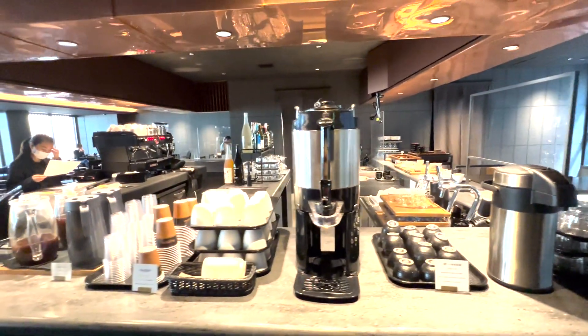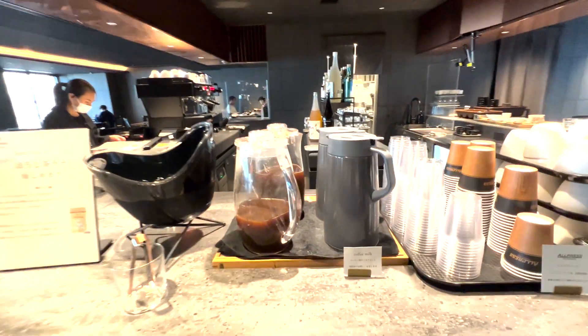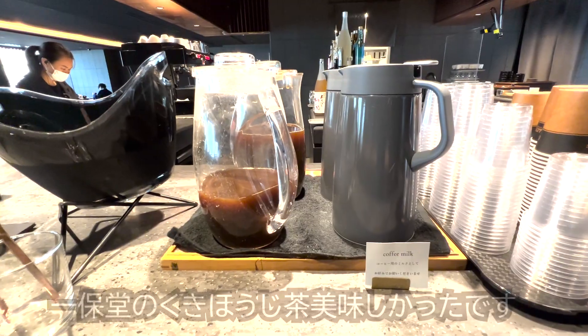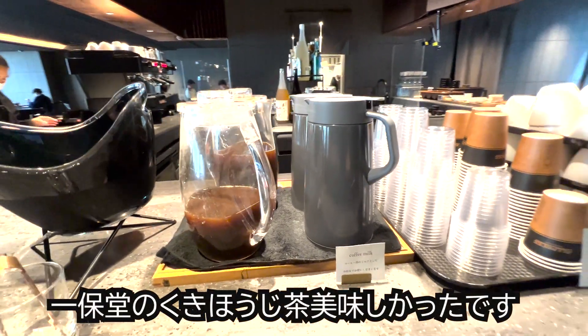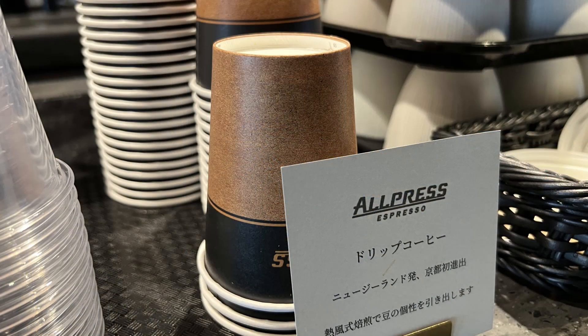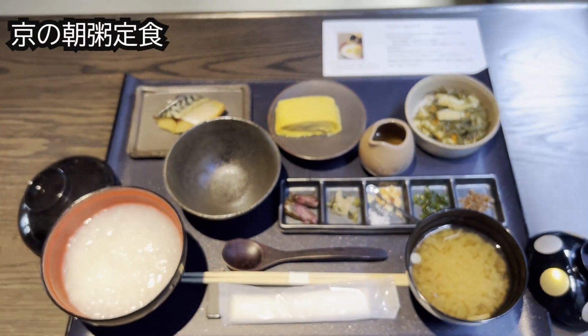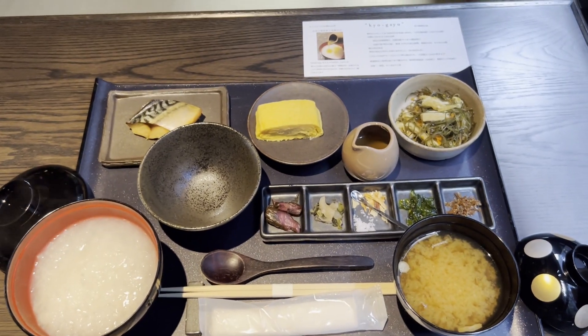こちらは朝のバー＆カフェでございます。朝食をいただくことができます。朝食は京都の朝粥定食もしくは洋食から選ぶことができます。オーダーをして待っている間にこちらでドリンクをいただくことができます。創業300年の京都の老舗一方堂の茎ほうじ茶があり、ラテにしていただくこともできて本当に美味しかったですね。酸味と苦味がちょうどいいバランスの美味しいコーヒーもあります。和食の朝粥定食が届きました。